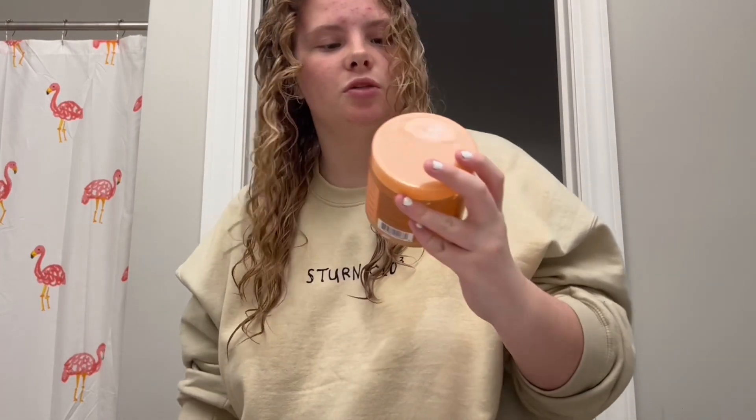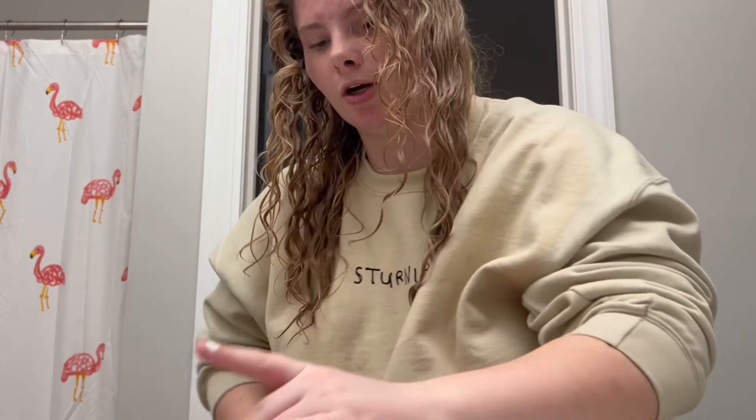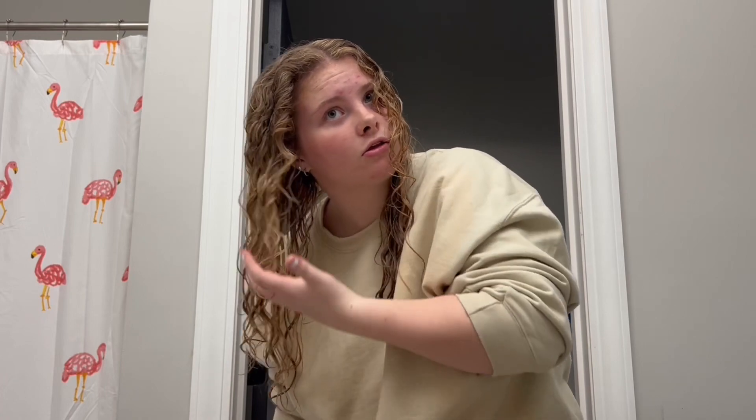When you have half your head done, I take my SheaMoisture defining styling gel and use a pretty good amount — maybe like that much — and then I scrunch that through the whole section I just did. I'll go finish the other side of my head and be right back.